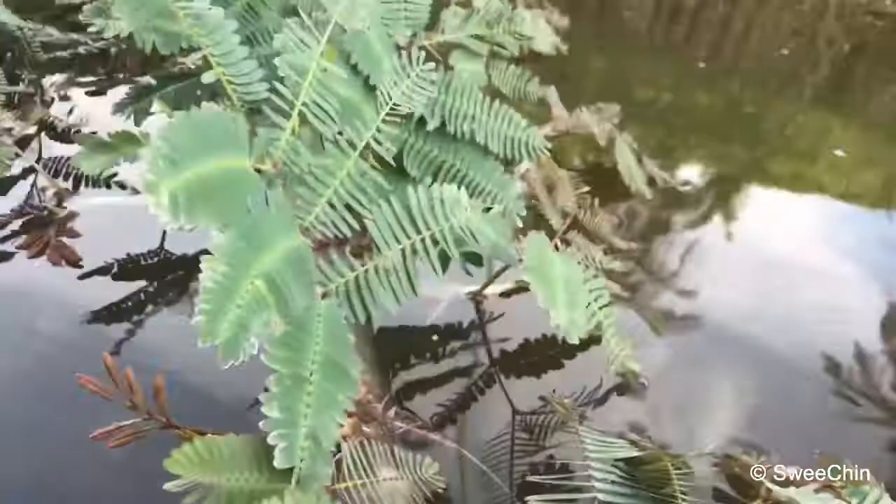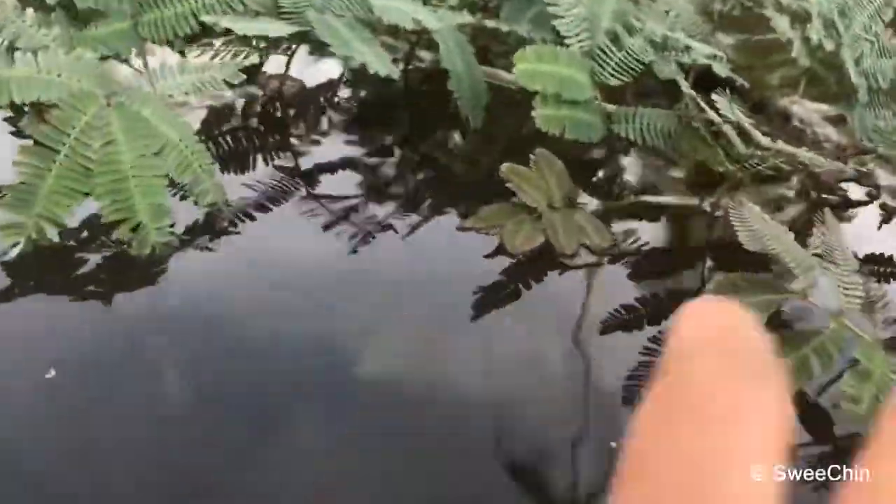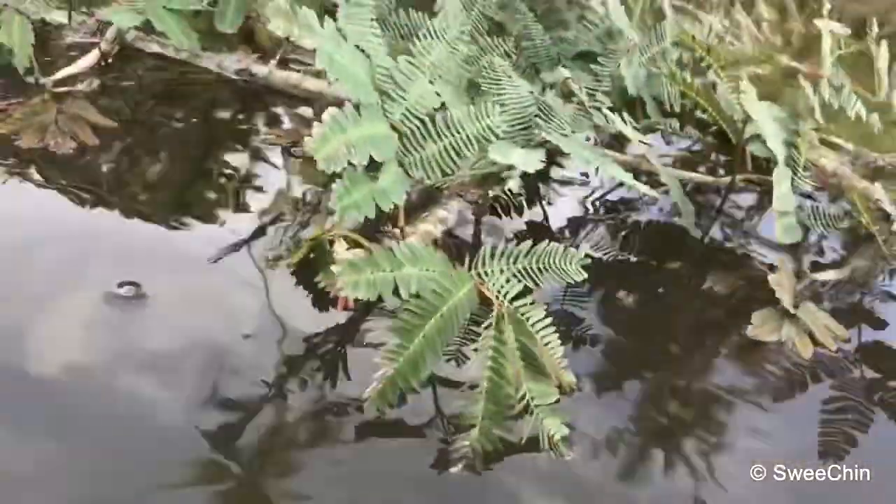These are called water sensitive plants. They grow on the water. When you touch it, it will close. Touch it, touch it, touch it. It will close back.